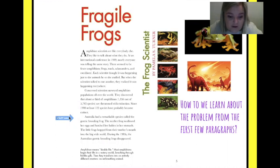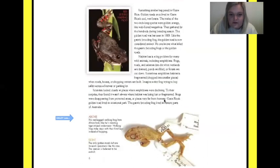Australia had a remarkable species called the gastric brooding frog. The mother frog swallowed her eggs and hatched her babies in her stomach! The little frogs hopped from their mother's mouth into the big wide world. During the 1980s, the Australian gastric brooding frogs disappeared — that's kind of sad. Amphibian means 'double life.' Most amphibians begin their life in a watery world breathing through fish-like gills, then transform into an air-breathing animal.